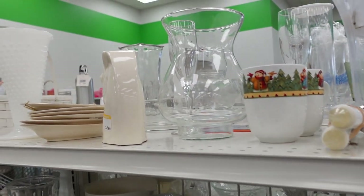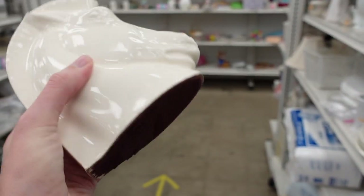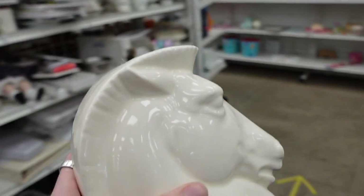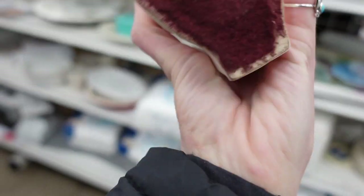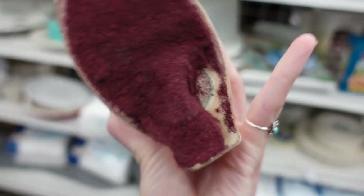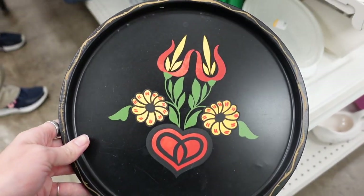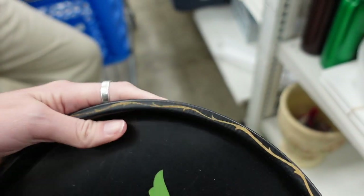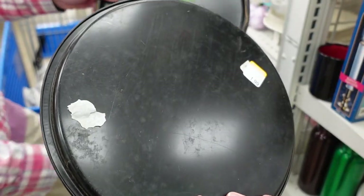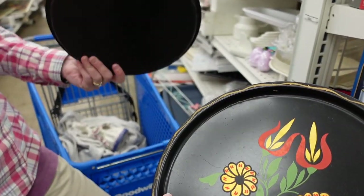I spotted this single bookend on the top shelf. It was weighted with something very shaky — kind of like a maraca — so I was having fun with that along with the loud music. I do buy single bookends from time to time, so I decided to buy it. There were also a few Tollware trays on the bottom shelf — two of them — so I decided that meant I get one and Dagny gets one.